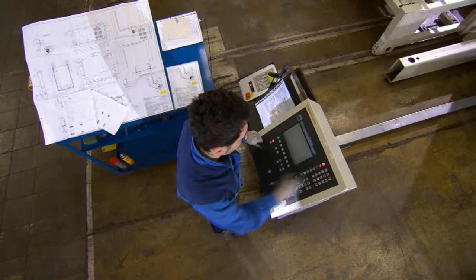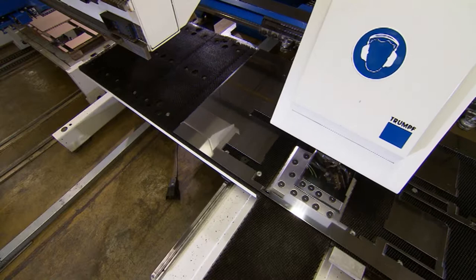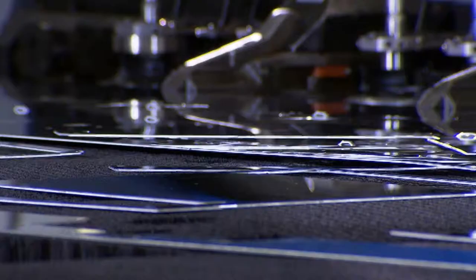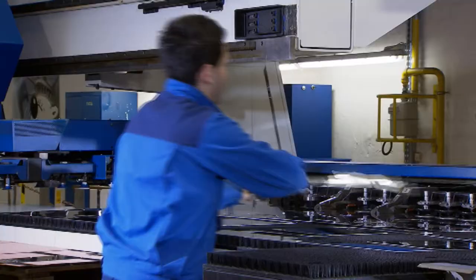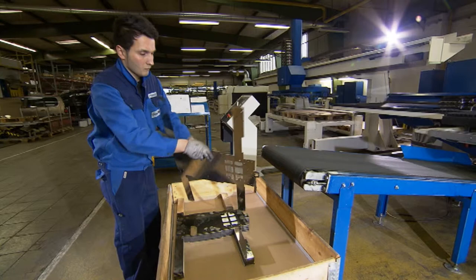Conventional punching machines stamp various components out of sheet metal with the help of tools. The leftover material that surrounds the punched-out parts is called the sheet skeleton, and it's usually treated as waste. The problem is components can get stuck in the skeleton when they're lifted from the machine table, making full automation impossible. In addition, the die used in older machines can't be lowered, so it leaves scratches on the underside of the sheet metal every time it's moved, reducing the quality of the products.